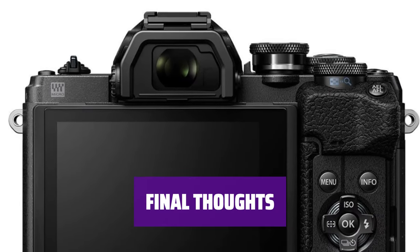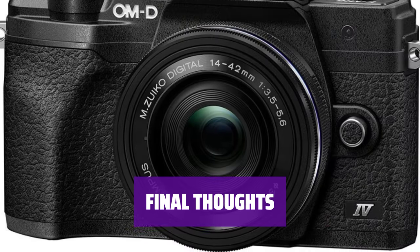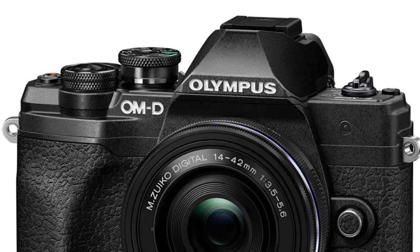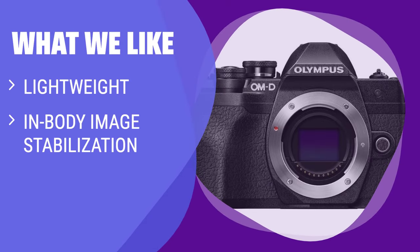Although it may lack the durability and weather sealing of more expensive cameras, the Olympus E-M10 Mark IV is a solid choice for beginners, offering a lot of value for the price. What we like: For budget-conscious hikers looking for a lightweight and portable camera with in-body image stabilization, the Olympus E-M10 Mark IV is a great value option — clear handheld shots at a price that's hard to beat.